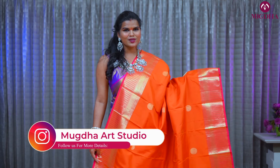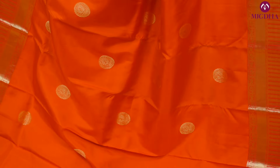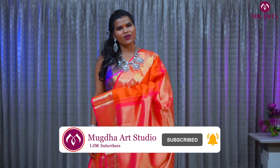Here is the pallu and the blouse. This is an orange color saree with a contrast reddish-pink border — it's a small border saree. A lot of people ask for small border sarees too. On the saree there are Rudraksh motifs with a contrast pallu and contrast blouse. Orange and pink are an evergreen combination.